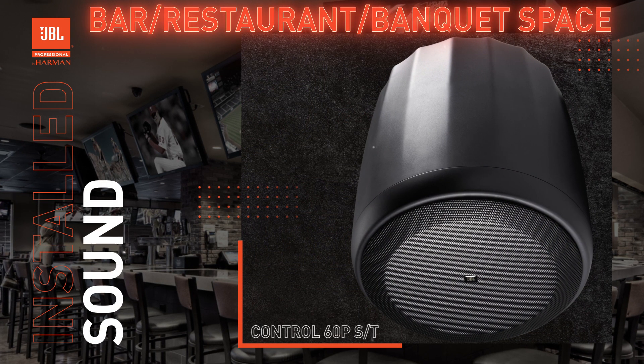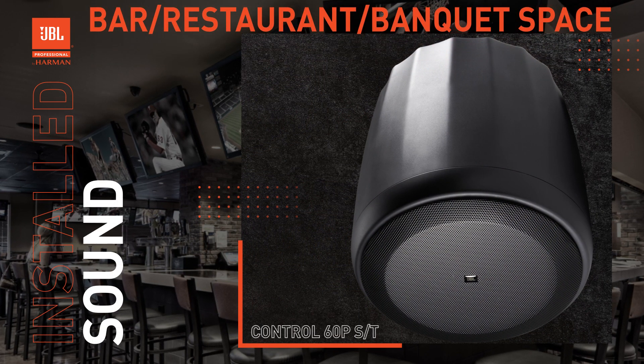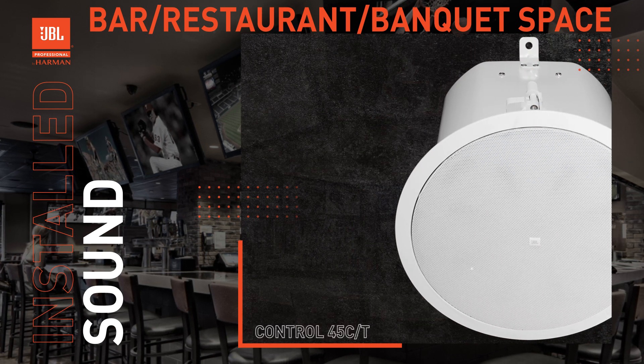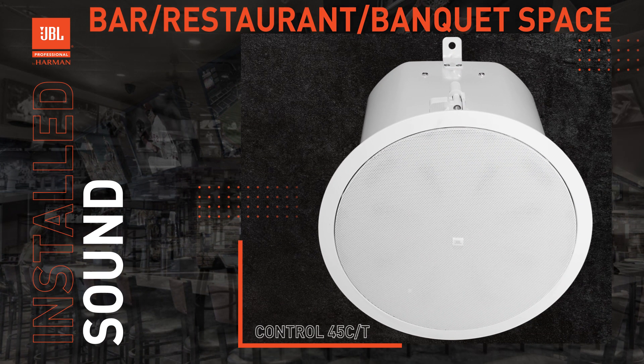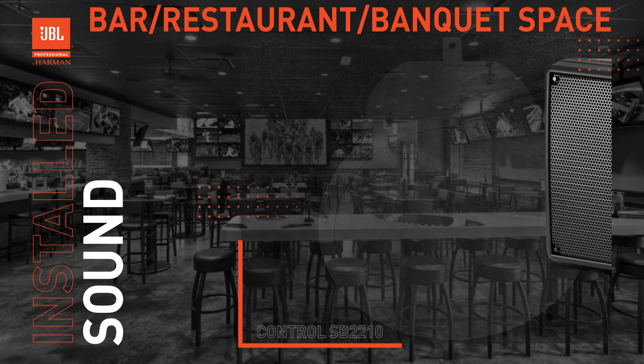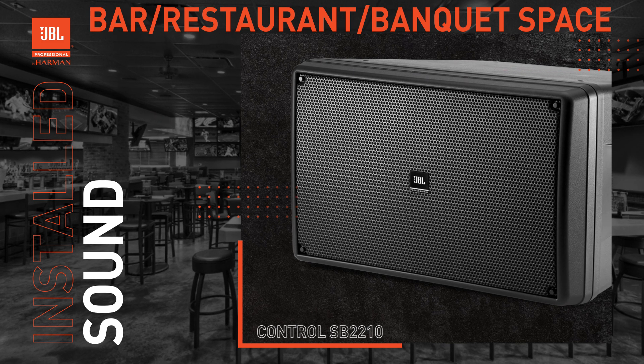Is it time to upgrade your professional installed audio system? In a bar and restaurant, the audio system plays a pivotal role in setting the mood and elevating the guest experience. From integrating a music streaming service, overhead paging, and live entertainment, there are several choices to consider.